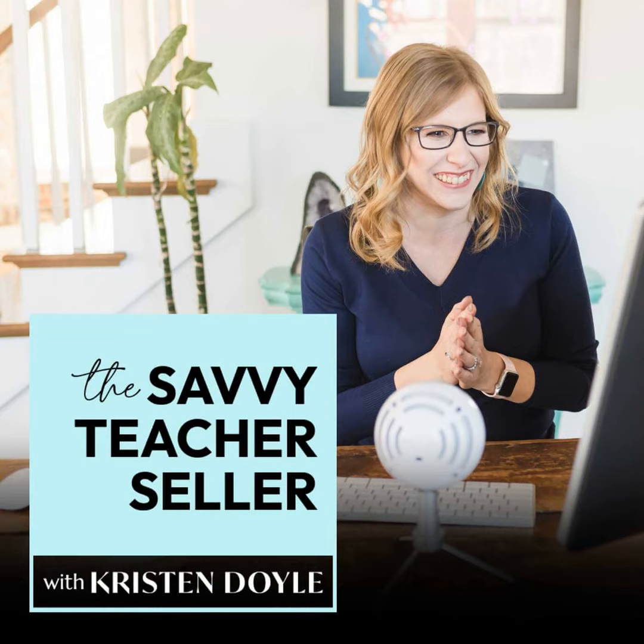Hey, y'all. I am so excited that you're joining me today. Today's episode is all about how to create an amazing buyer experience in your own website store. This is the third episode in the Selling on Your Site series, so if you missed the first two, you might want to go back and check out episodes 23 and 24 after listening to this one.